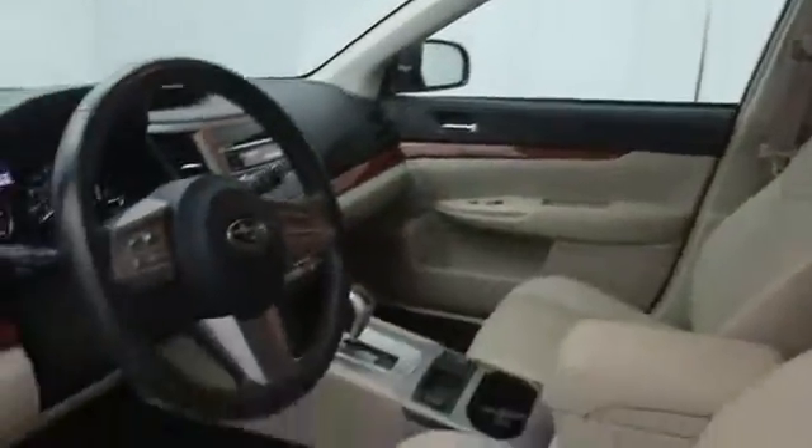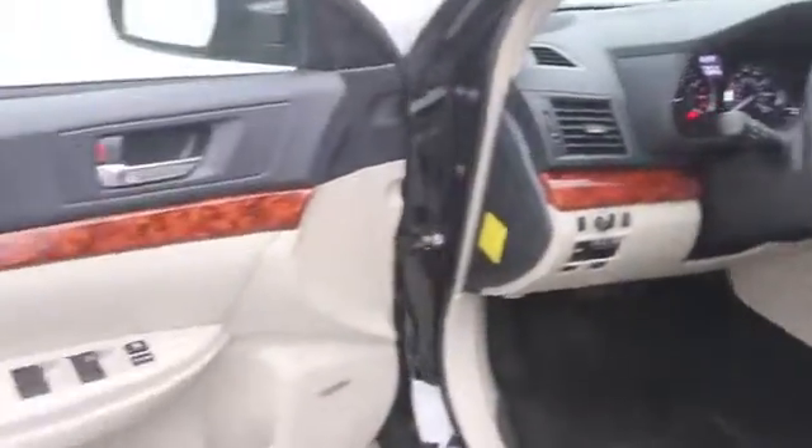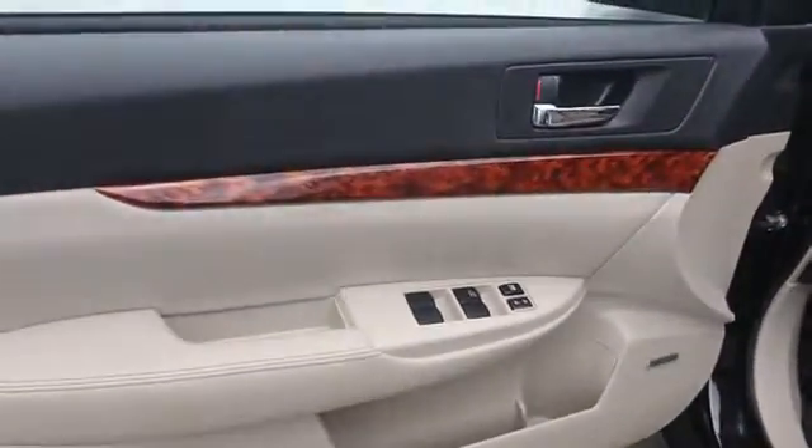Leather upholstery, panic alarm, remote keyless entry, tachometer, power driver seat, front reading lamps, driver vanity mirror.